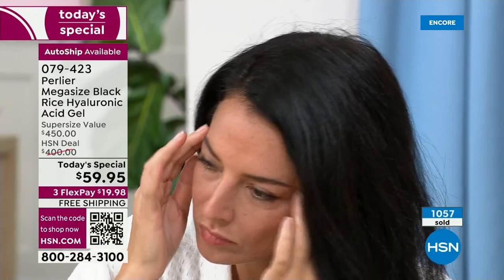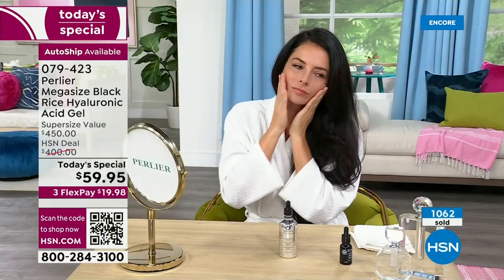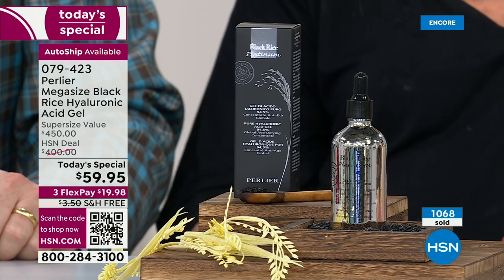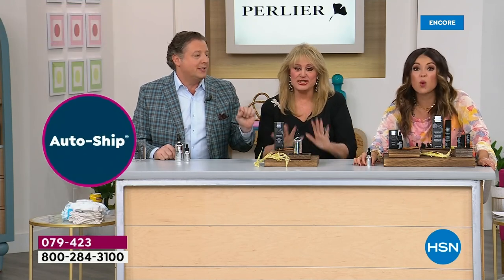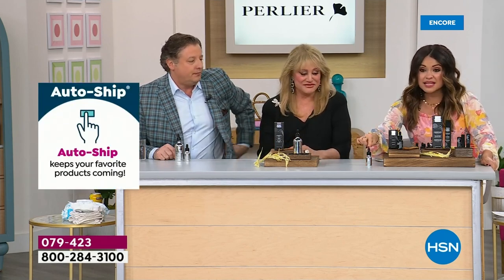You're getting six bottles. Of the 1,000 sold, 800 are on auto-ship — this is that cult following, tried and true full size bottle. It's a half ounce size, $78.95 on HSN.com, always a top seller. It is our number one selling black rice product of all time in 27 years. So looking at $59 — you're saving $19 — but don't stop there.